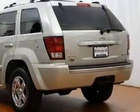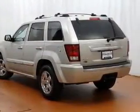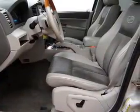Heated seats offer comfort in cold weather, and this car has separate passenger temperature controls. Let the outside in with a power sunroof. Let us put you in the driver's seat today — call or click to contact us.